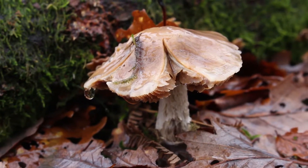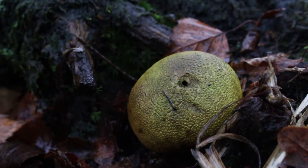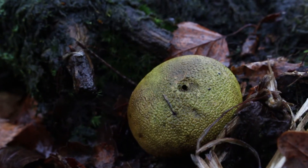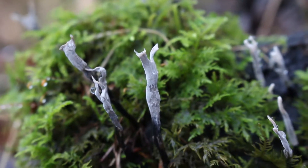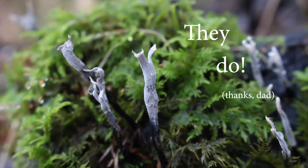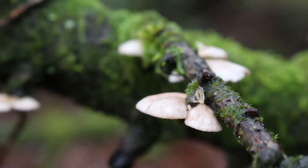Mushrooms! Well, they're fungi — but yeah, fungi! After four weeks of vlogging, they finally make an appearance. Let's see how many of these little beauties we can find.